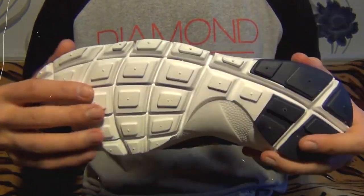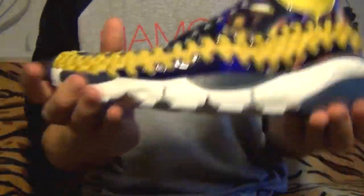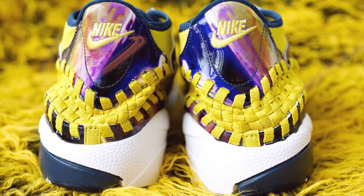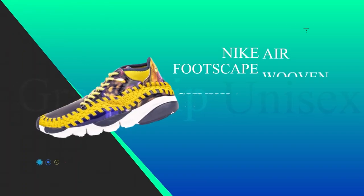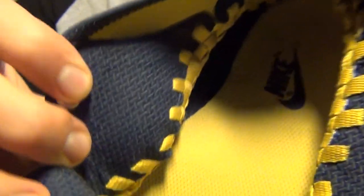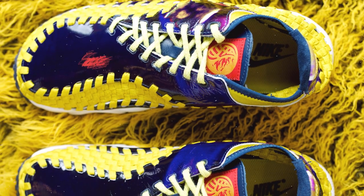Underfoot, the midsole is crafted from lightweight foam and features a waffle pattern — not just for visual appeal but also for enhanced traction. This sits atop a rubber outsole with its own unique pattern, designed for both grip and durability, ensuring the shoe is as functional as it is fashionable. Practical elements haven't been overlooked either: a lace-up closure provides a secure fit and a padded collar ensures comfort around the ankle. The Nike logo takes pride of place on both the tongue and the heel, reminding everyone that this is a limited edition release in a class of its own.